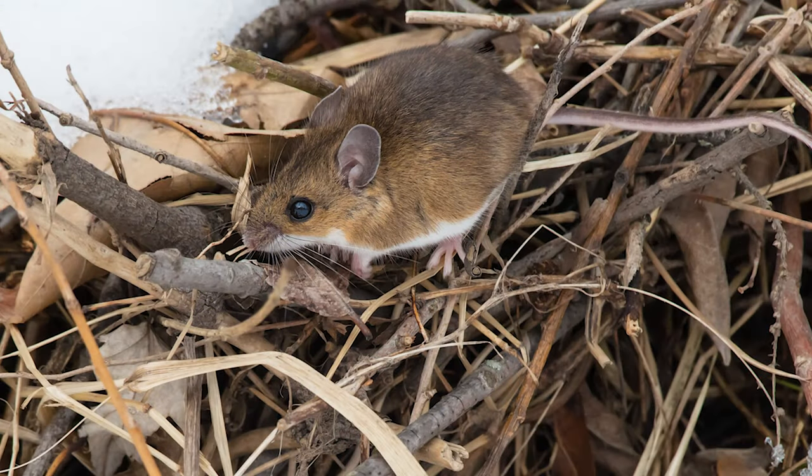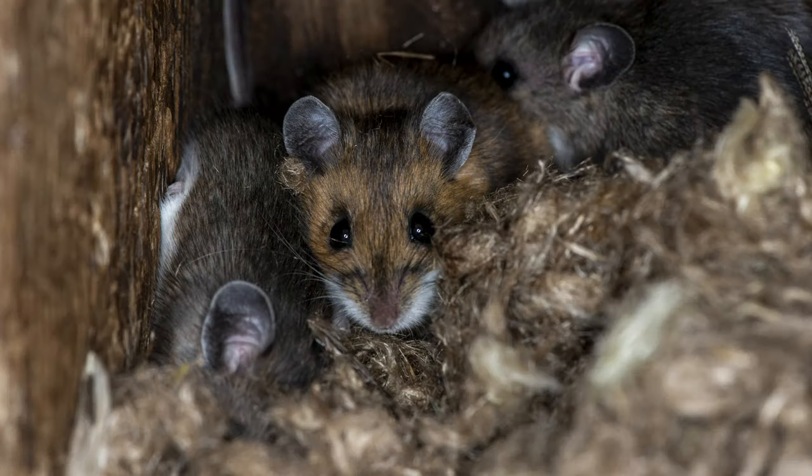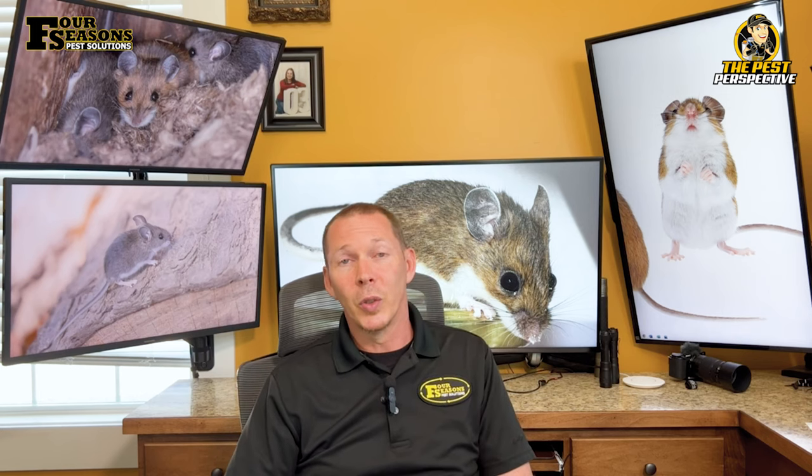Deer mice are nocturnal creatures by nature but can be diurnal; however, they do spend most of the daylight hours in their nests. They are typically solitary except during mating season and in winter. Notably, the mating season stretches from March to October, and the remaining months are essentially winter months, so deer mice may actually be considered social. Deer mice may be social or solitary depending on their environment.